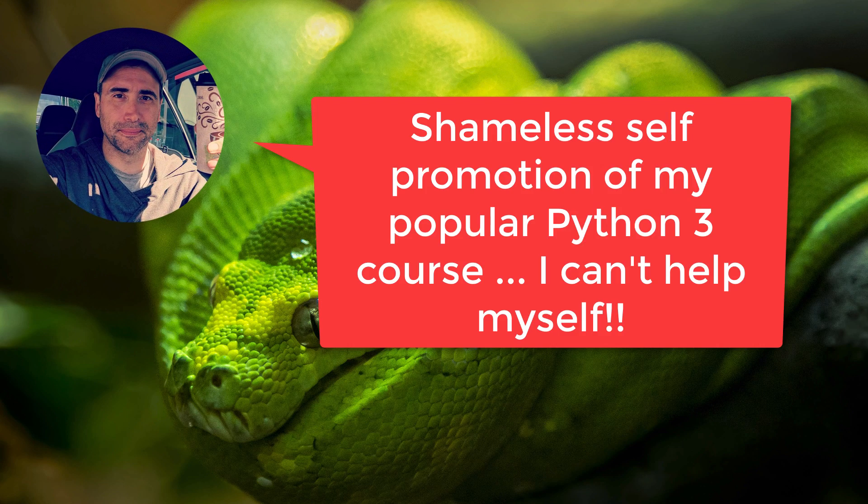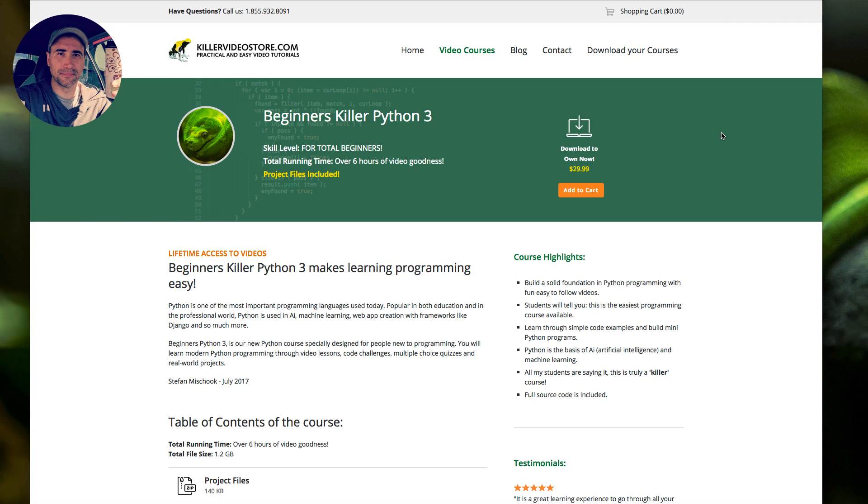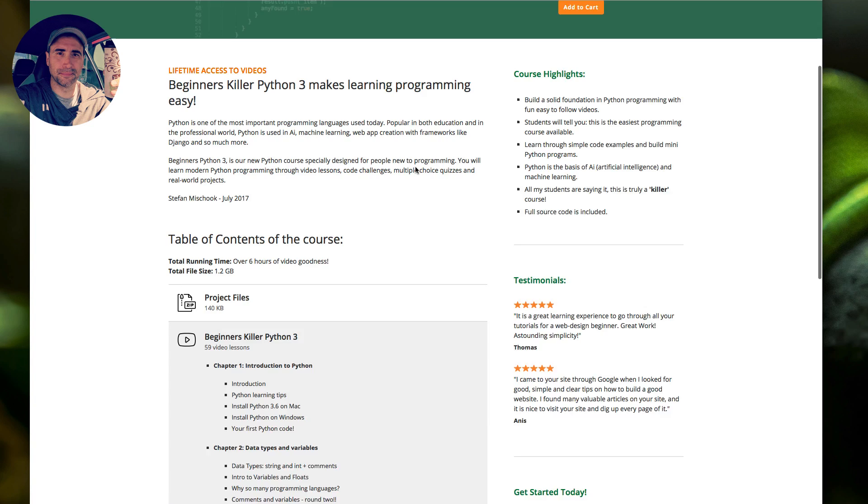Hey guys, Steph here. I'm going to shamelessly self-promote my Python course here. If you're watching YouTube, what you see in these samples in the Python playlist are derived from this course here, the Beginners Python 3.